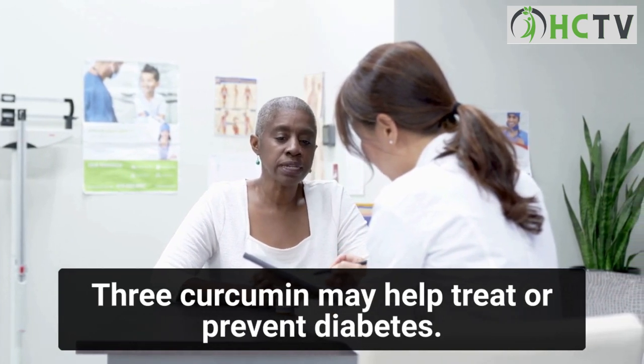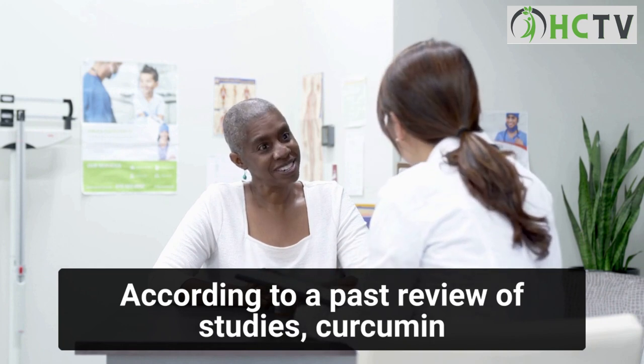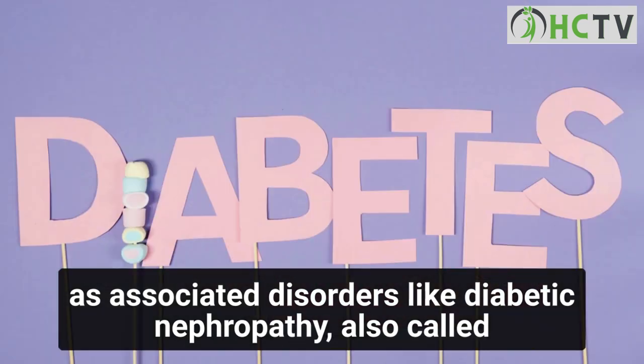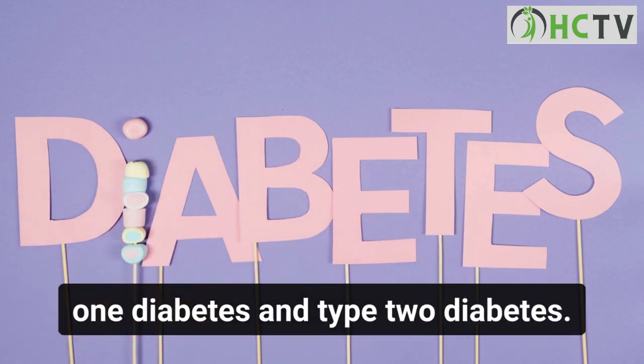Benefit three: curcumin may help treat or prevent diabetes. According to a past review of studies, curcumin may help treat and prevent diabetes as well as associated disorders like diabetic nephropathy — also called diabetic kidney disease — which affects people with both type 1 and type 2 diabetes.